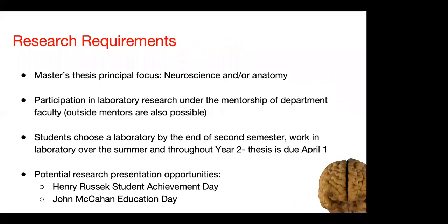In addition to preparing outstanding educators, we also prepare our students to become outstanding researchers. The principal focus of our department is neuroscience — we have 16 active neuroscience research laboratories. You would be participating in lab research under the mentorship of one of these 16 departmental faculty. There are also outside mentors you could work with. On occasion, students do a strictly anatomical-based thesis. Students choose their labs by the end of the second semester and work in the lab over the first summer and throughout year two. You also have the opportunity to present and publish your research, with the ultimate goal of gaining a first-author publication.